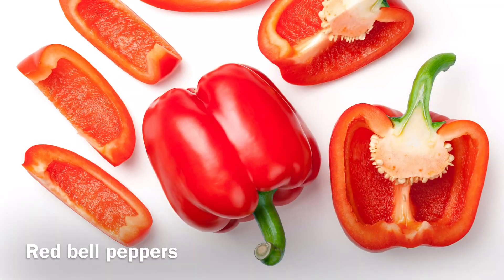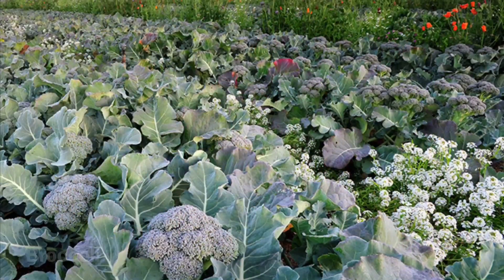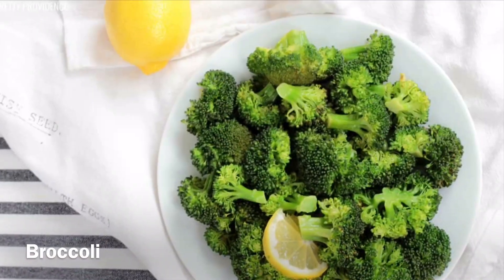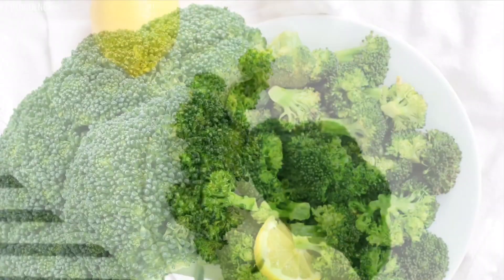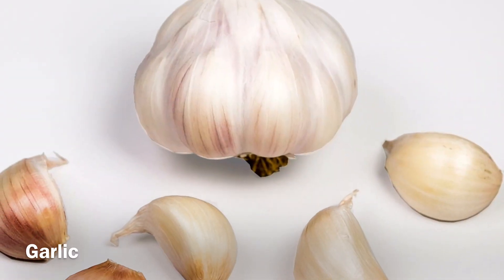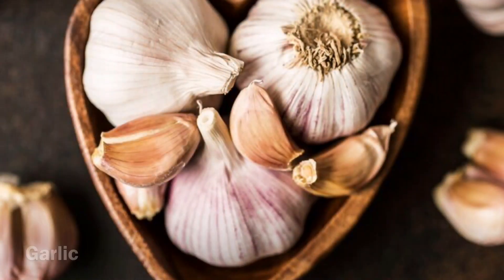Broccoli: another vegetable with a lot of vitamins and minerals is broccoli. Broccoli is full of vitamins A, C, and E, and also a lot of antioxidants, which makes it one of the healthiest vegetables you can find. The best way to eat it is to cook it very little or not at all to keep in as many vitamins as possible.